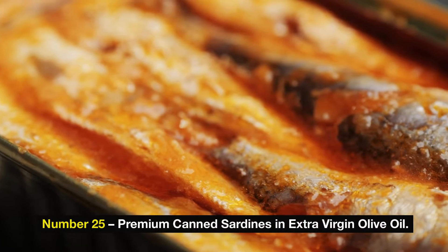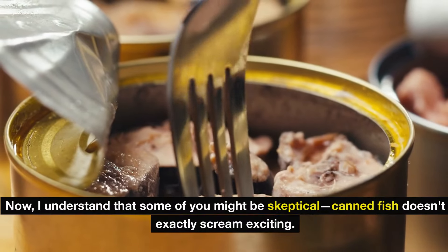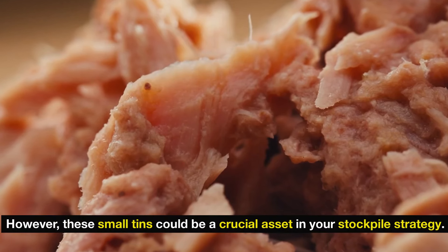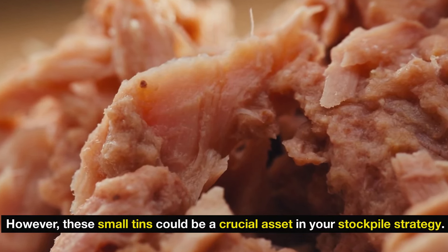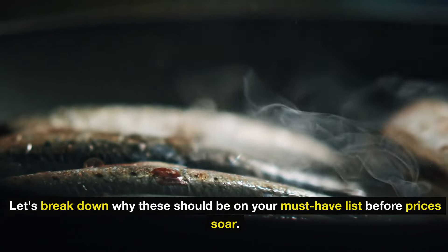Number 25: premium canned sardines in extra virgin olive oil. I understand that some of you might be skeptical — canned fish doesn't exactly scream exciting. However, these small tins could be a crucial asset in your stockpile strategy. Let's break down why these should be on your must-have list before prices soar.